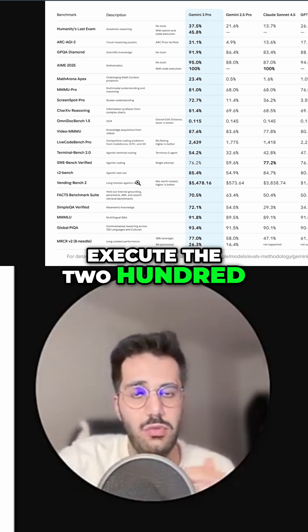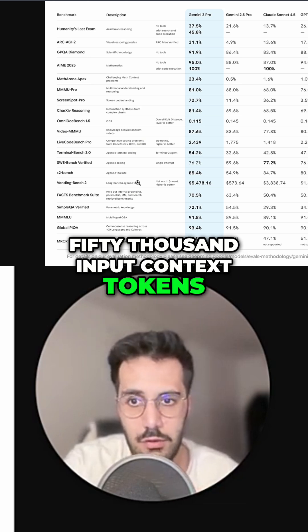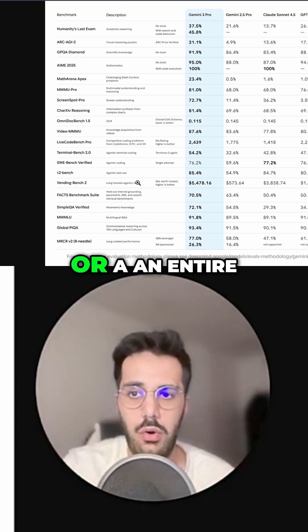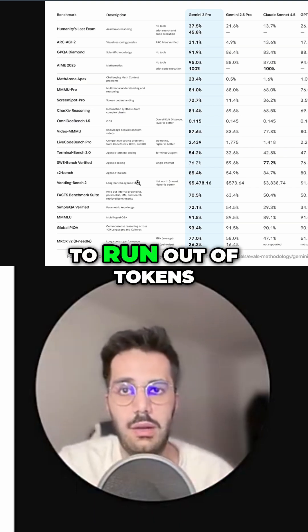don't execute the 200,000 or 250,000 input context tokens. So you can go ahead and throw in a thousand-page document or an entire codebase pretty much, and it's not going to run out of tokens.